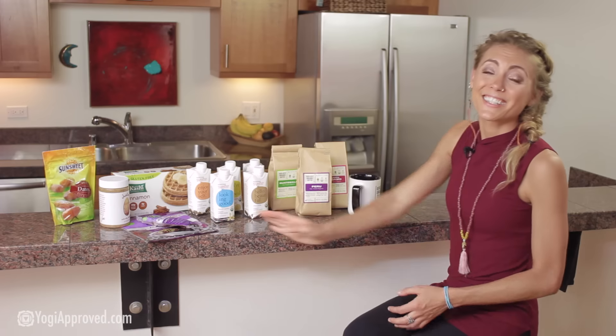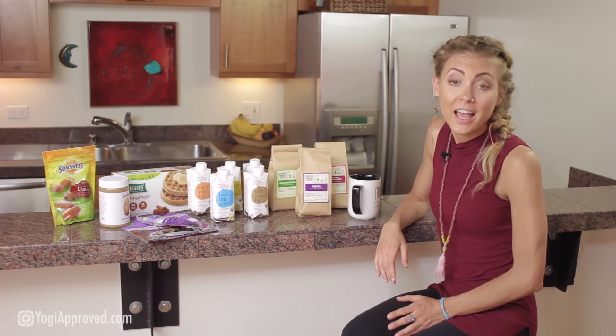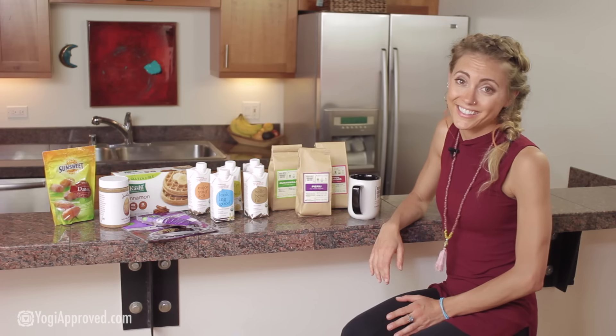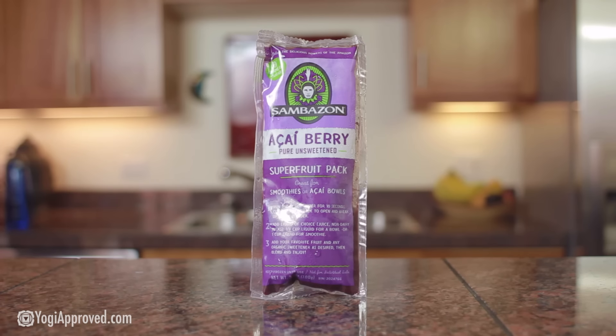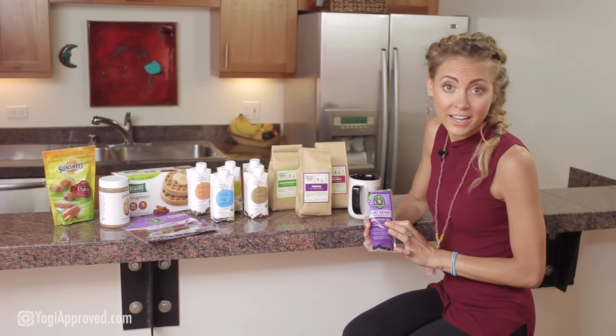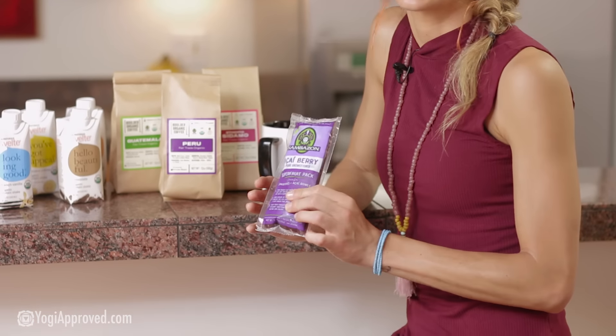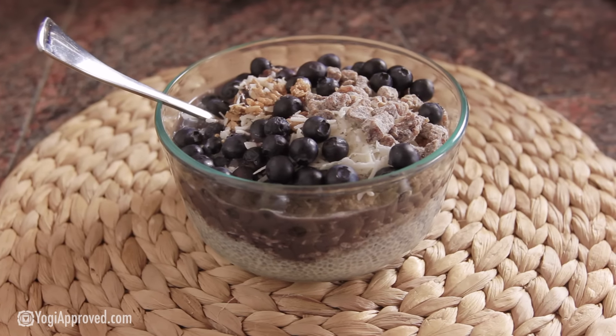Sambazon makes an entire line of acai products. Acai is a super fruit that's gained a lot of popularity recently because it's naturally high in antioxidants, healthy omegas, and amino acids. What I have here is the acai berry super fruit packs, and I like to get the pure unsweetened variety because there's no added sugar in them. These packets are convenient and are great for making yourself an acai bowl.